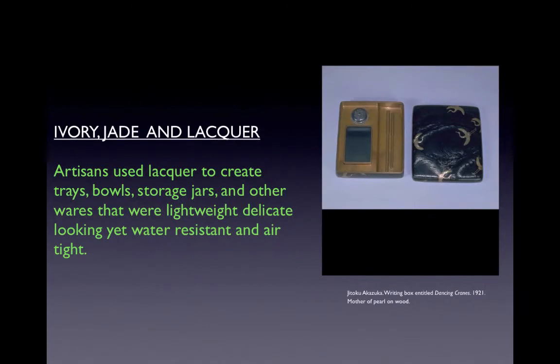Artisans used lacquer to create trays, bowls, storage jars, and other wares that were lightweight, delicate-looking, yet water-resistant and airtight — primarily for holding liquids, foods, and other perishable items.